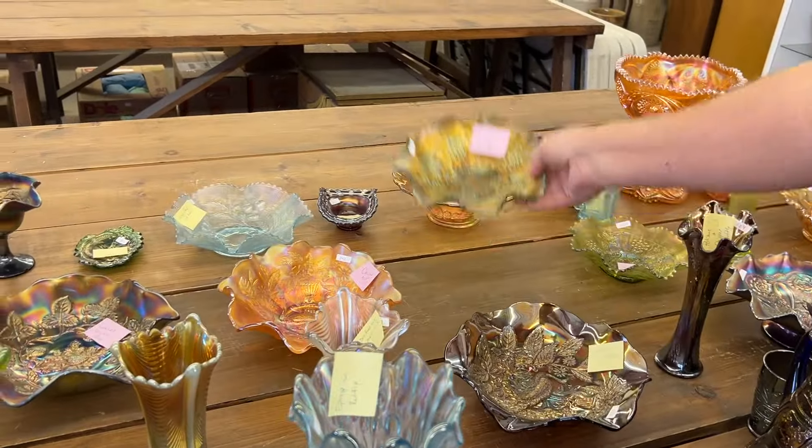Whirling star punch set, I believe. You got six cups, a base, and a bowl. I'm going to show you the base because that's where the problem is. There are just little bitty chips on the edge — there's one there, there's one there. Very minor little spots. This is a very minor problem here.